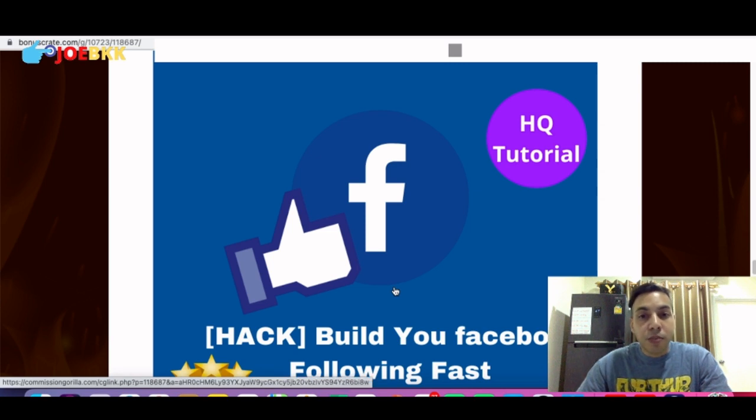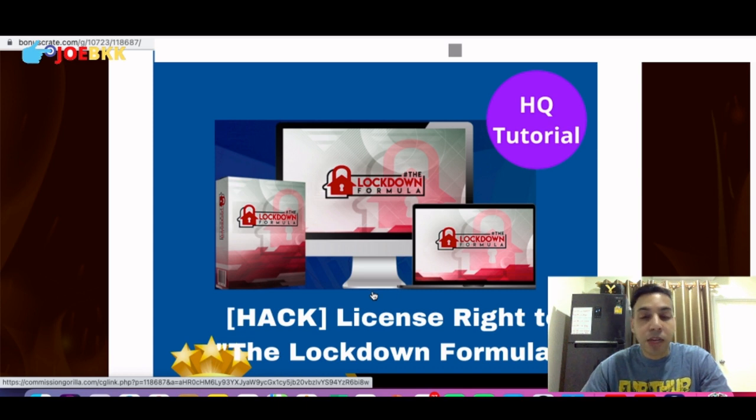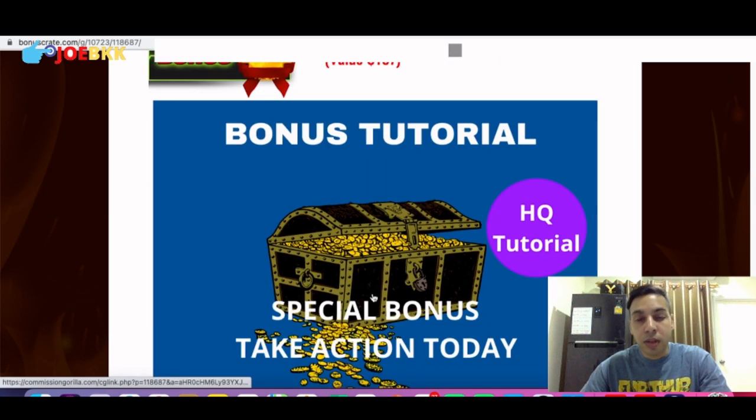The third bonus you'll be getting is 'Build Your Facebook Following.' This is all about Facebook, so if you have a plan to improve, develop, or start your business on Facebook, this bonus is going to help you. The fourth bonus is a license right to 'Lockdown Formula,' a product by Jono Armstrong. You'll be getting license rights, meaning you can promote this product and once a sale is done you will get 100% commission — you don't have to share the money. You can use this Lockdown Formula in your Blaze Funnel.